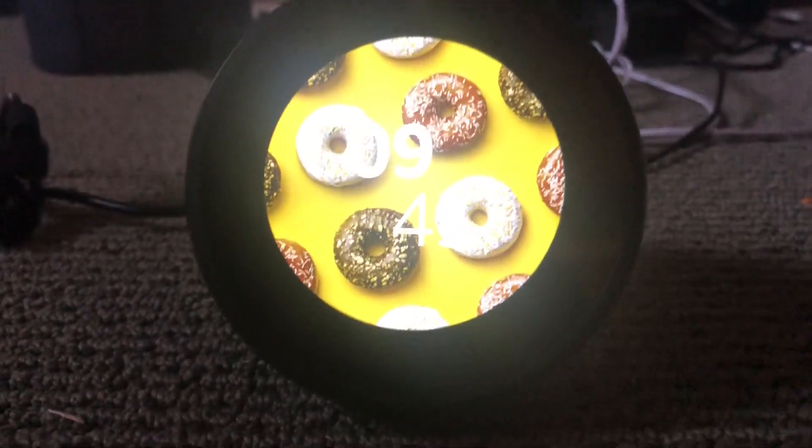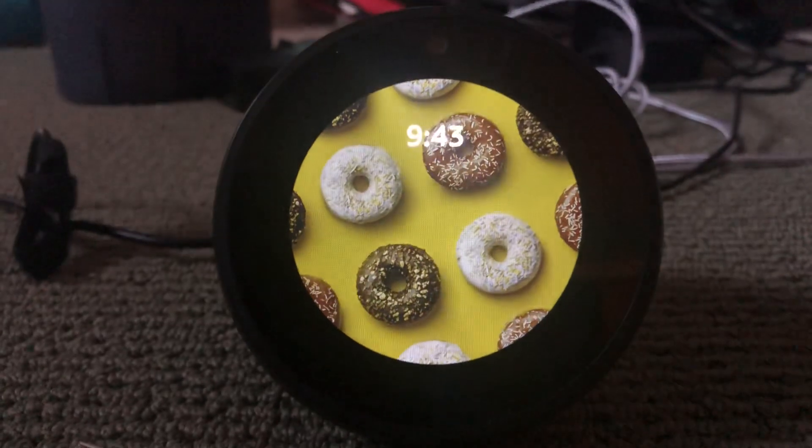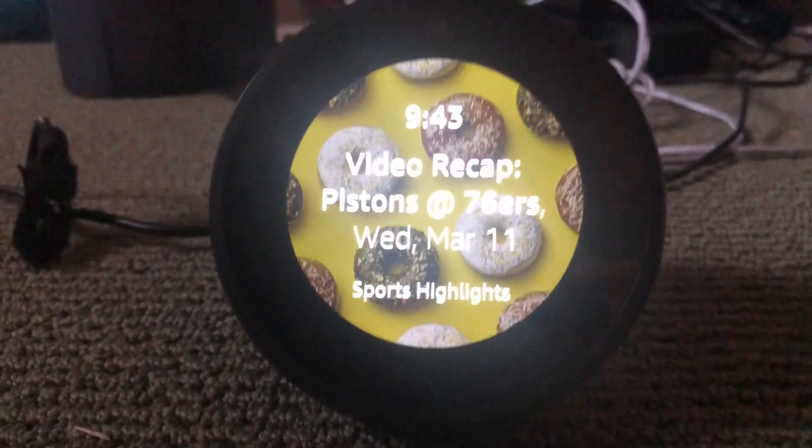It's Toasty Foods, and this is an Amazon Echo Spot. Now if you own an Echo Spot, then you may have tried to watch YouTube videos on it, but it will not work.